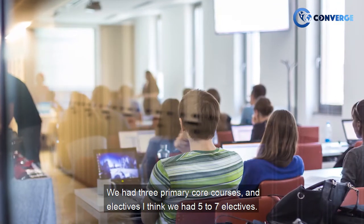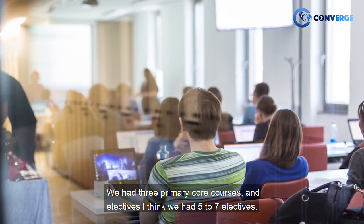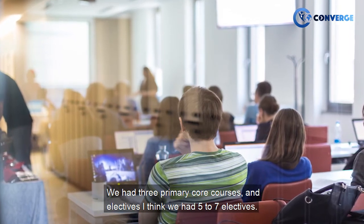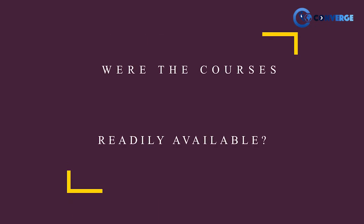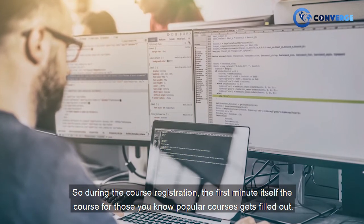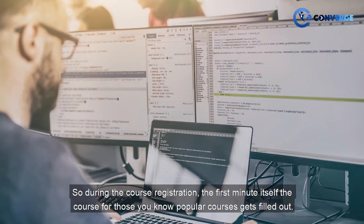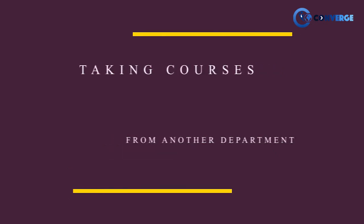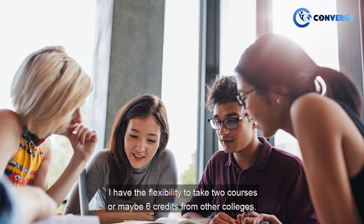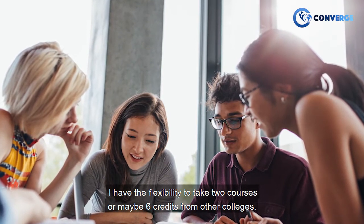We had three primary core courses and electives — I think we had five to seven electives. During course registration, the first minute itself, the popular courses get filled out. But you have flexibility to take two courses or maybe six credits from other colleges.